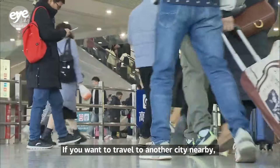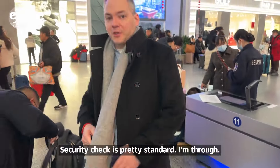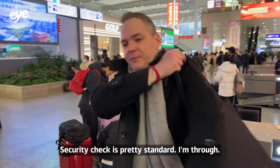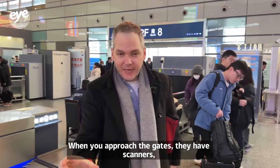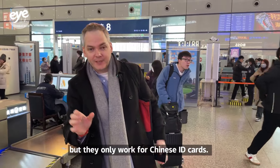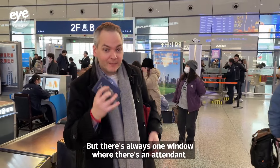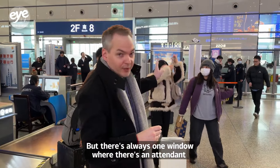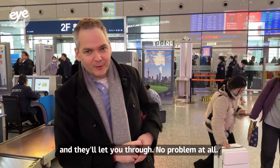If you want to travel to another city nearby, a high-speed train is the simplest way to get there. Security checks are pretty standard. When you approach the gates, they have scanners, but they only work for Chinese ID cards. If you don't have one — and chances are you don't — there's always one window with an attendant. Show them your passport and they'll let you through, no problem.